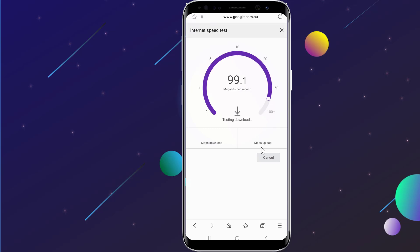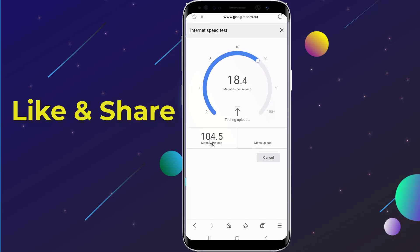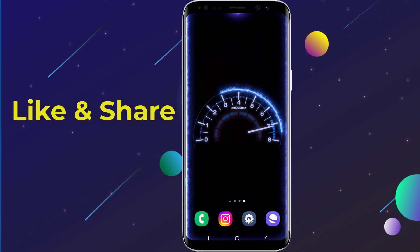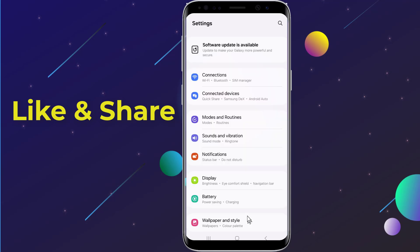You'll notice the difference right away. Before we dive in, let's do a quick speed test to see where we're starting. All right, let's get into it — open the Settings on your phone.